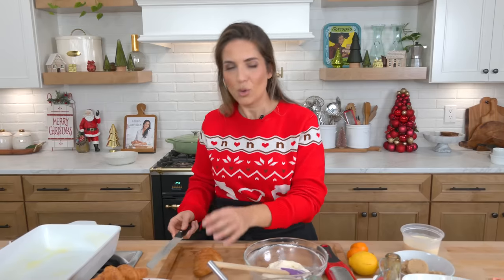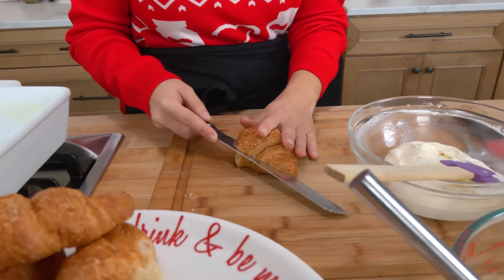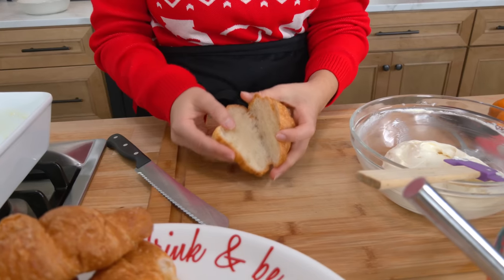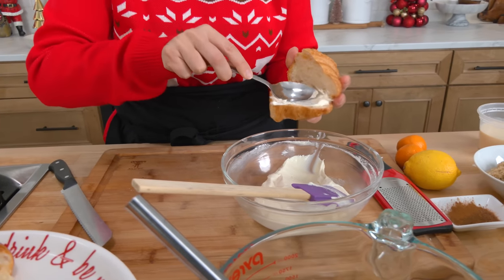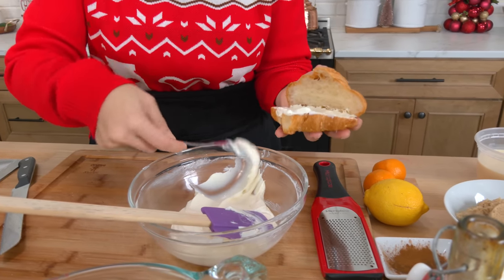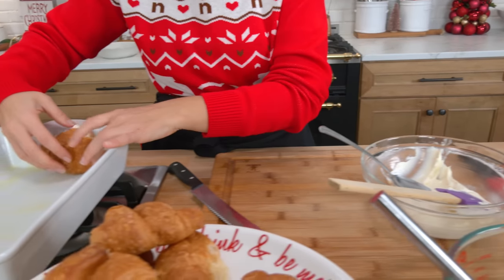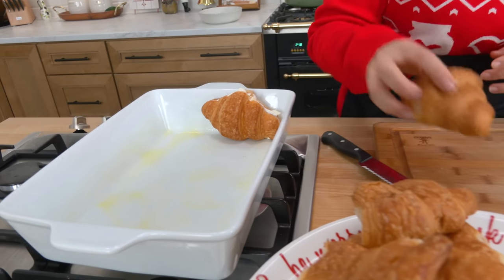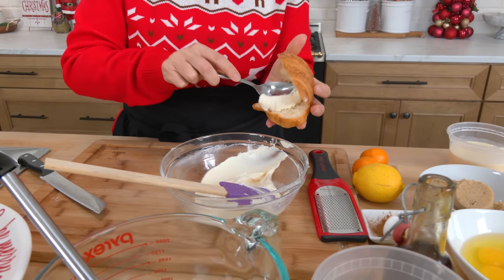I'm using croissants. You can use challah bread or any sort of eggy bread like that, but I love croissants for this time of year. These are stale by the way, which is a good thing. I open them up sort of like a book, like that, and then I take the back of a spoon, take some of that filling, and I literally just smear it in there. You'll want that filling to be quite nice and creamy like that.